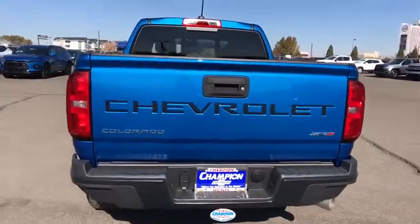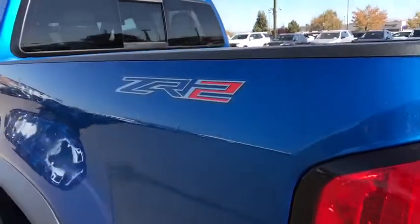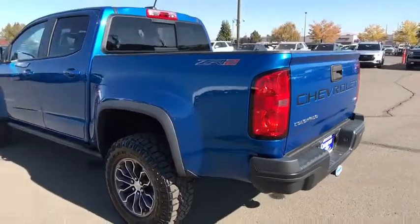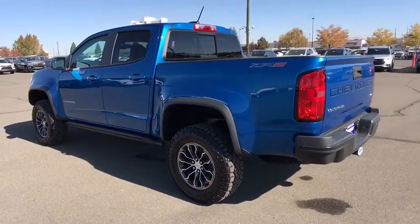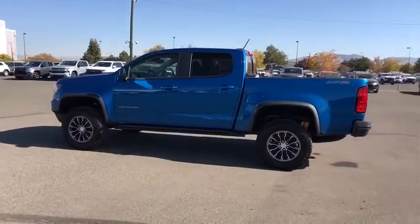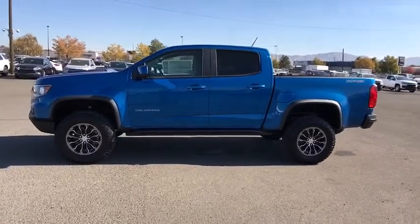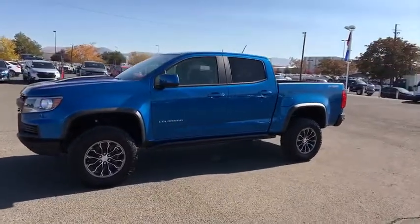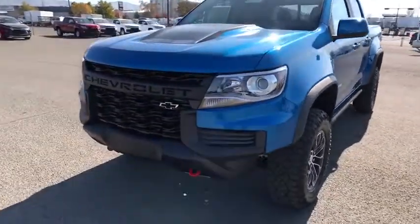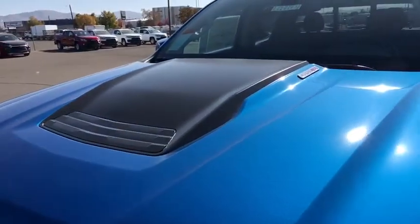Your new ride is just a phone call away. What are you doing? It's a phone call — how are you doing?